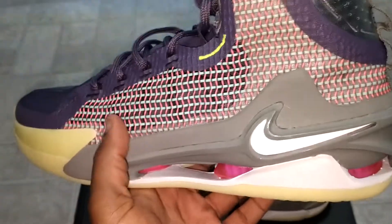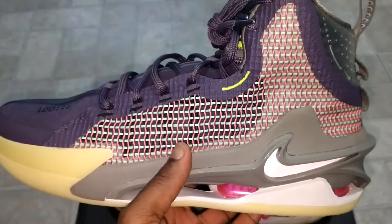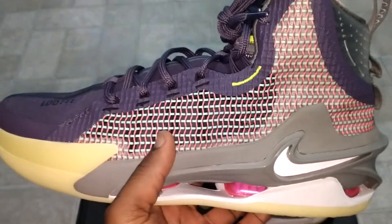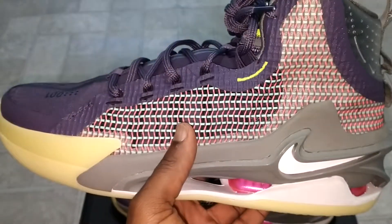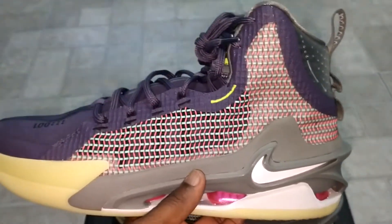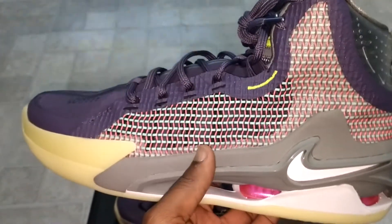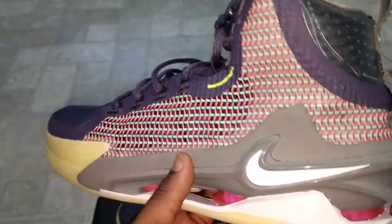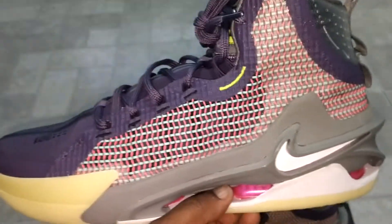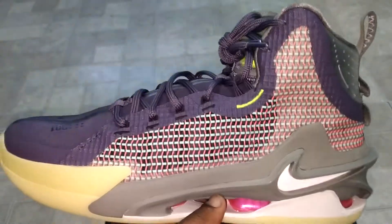They had my size — a size 12 available. I didn't think twice about it. They were on sale for $99, so I wanted to see what these things were about. I went ahead and grabbed them, brought them home, walked around in them, and I got to tell you, this is probably one of the most comfortable, responsive, bounciest basketball shoes I've ever tried on. Probably next to the LeBron 10.